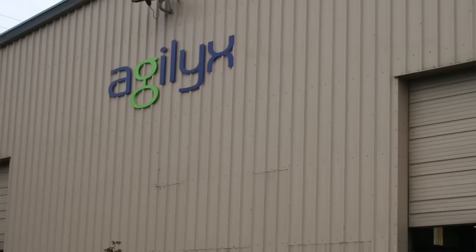Hi, I'm Jeremy Carroll, reporter with Waste and Recycling News, and today we're in Beaverton, Oregon at Agilex.